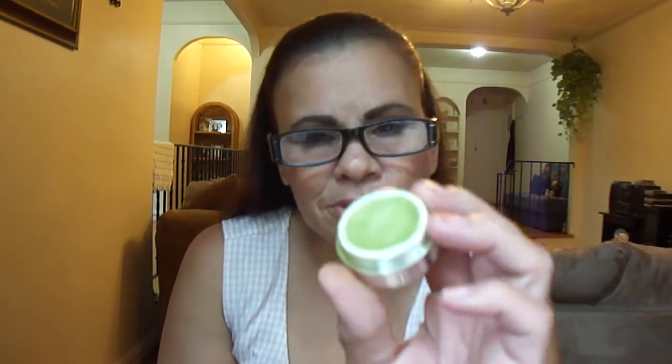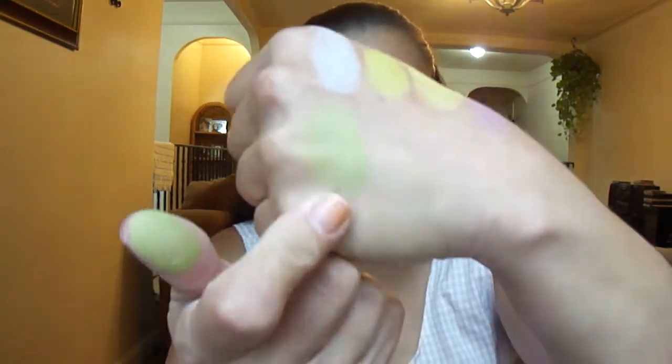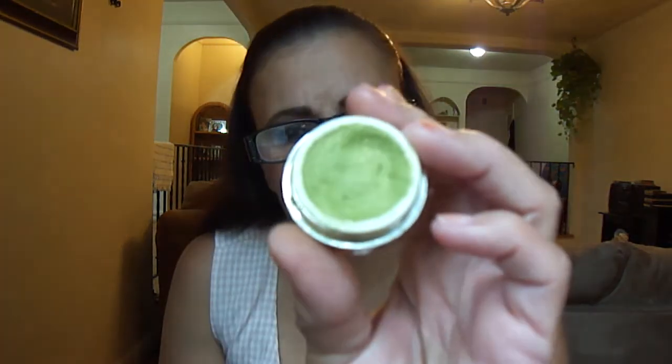This is Green Tea — and it shattered on me. A few of them shattered but I pressed them back. They only cost a dollar but I really like these shadows a lot. They sell them for a dollar by the train station right around here where I live. Green Tea has gold undertones.